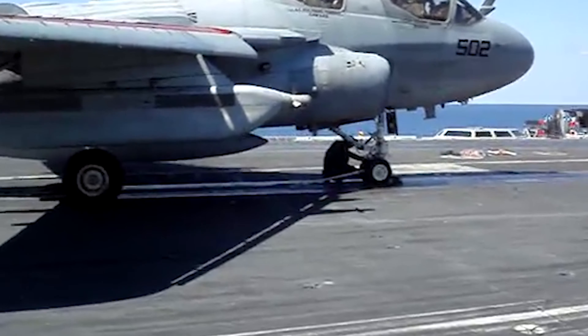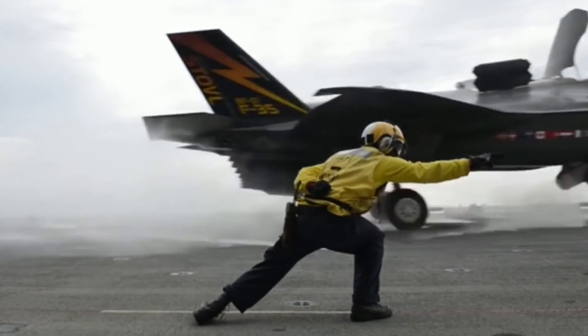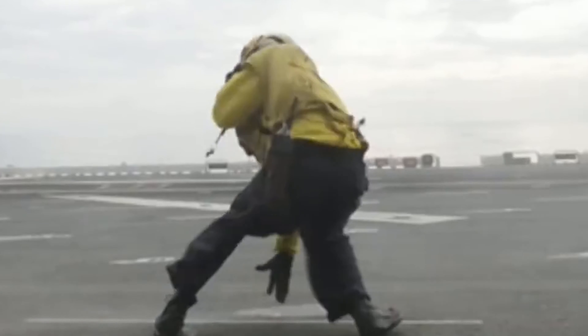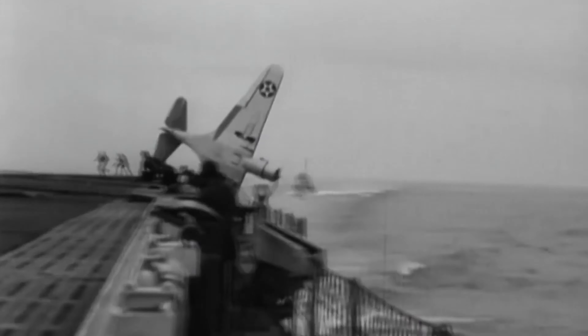Watch as the final inspector gets blown away by the jet stream during takeoff. It's a crucial, albeit perilous job. But today, we're not talking about takeoffs — we're diving into stories of landings.